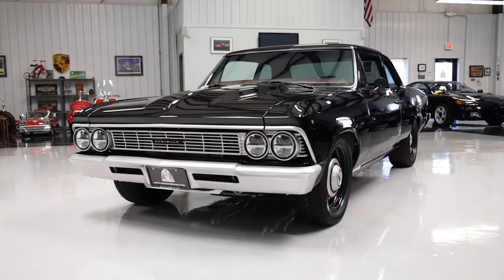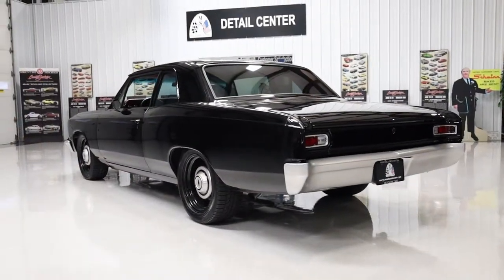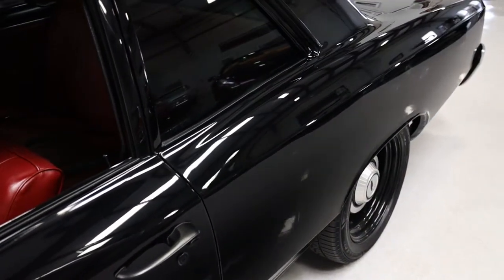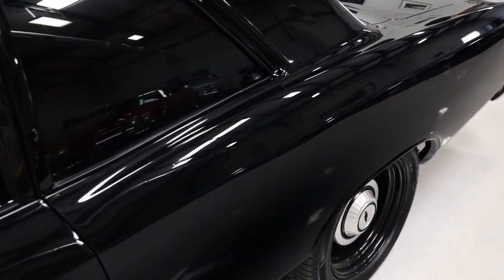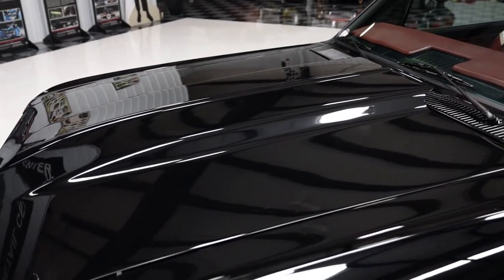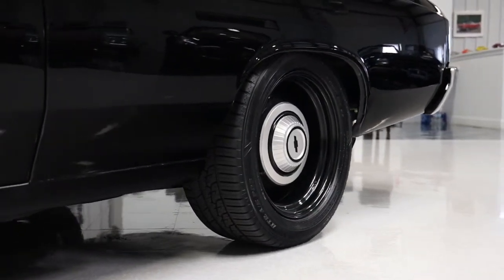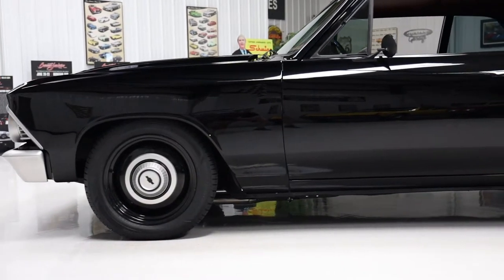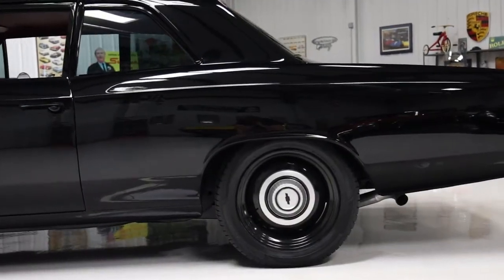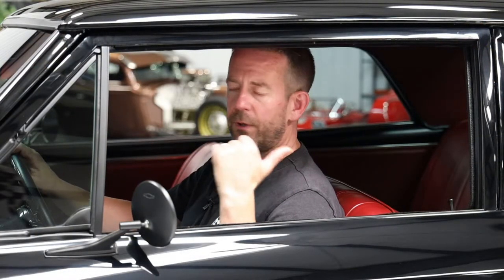First thing about the body on this car — I can't comment enough on how beautiful it is. The body is extremely straight, it's got great gap lines, the hood opens and closes nice, the doors open and close nice, the deck lid opens and closes nice. Carl did a really good job with all the fitment of all the panels. It does have a cowl hood, which gives it a very sporty look in the front — really puts the icing on the cake. When you get the cowl hood in combination with the center post, it's like a perfect deal.